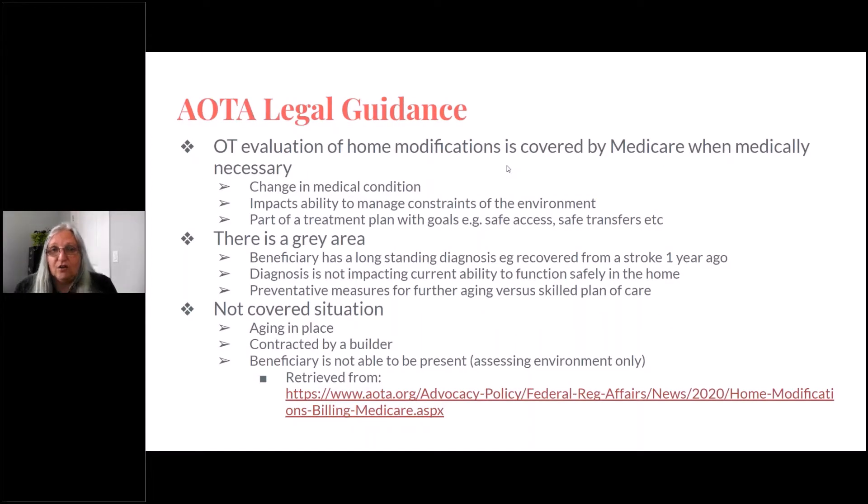Next, we're going to look at legal guidance provided by AOTA. This was presented at AOTA regarding Medicare covering home assessments, and they paid an attorney for six months to study the situation. The reference is at the bottom of the slide — you can Google it by searching home modifications on the Medicare AOTA page. Basically, there are three scenarios that they presented.